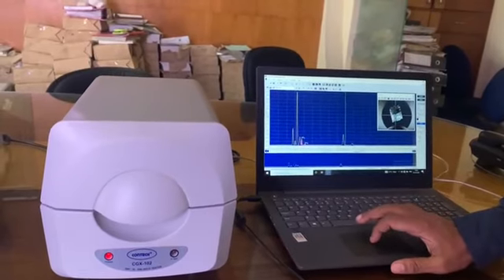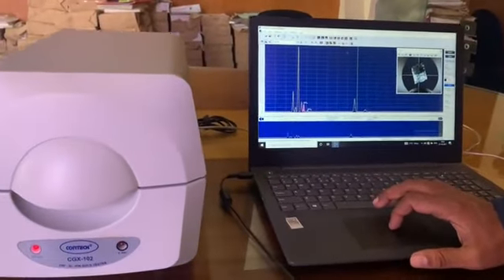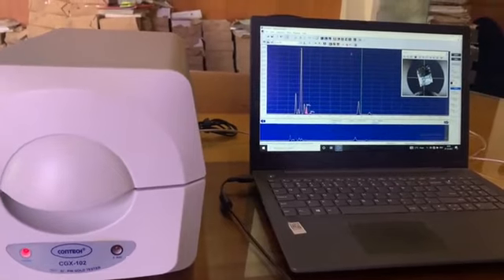Contact XRF is a menu-driven system, simple to operate, with full-proof safety for X-ray radiation. Thank you.